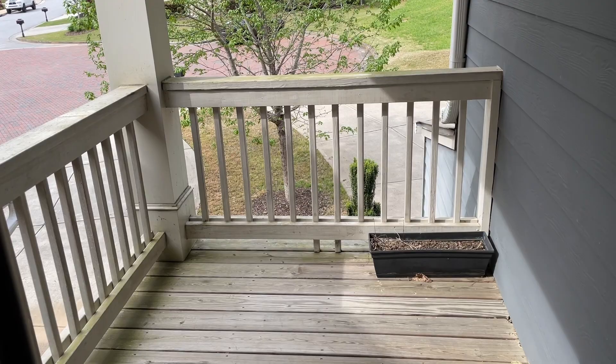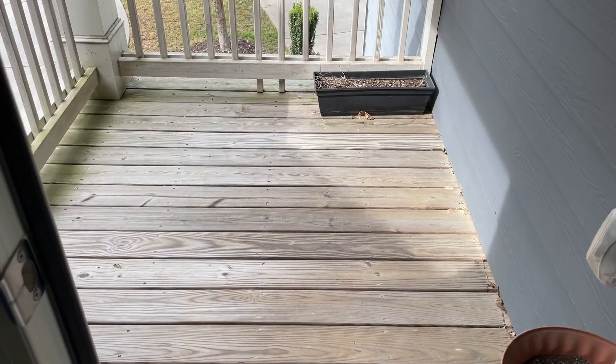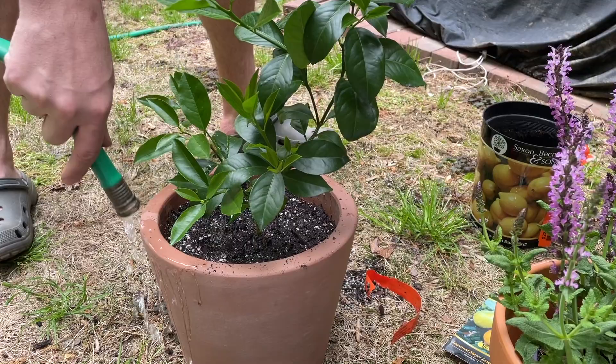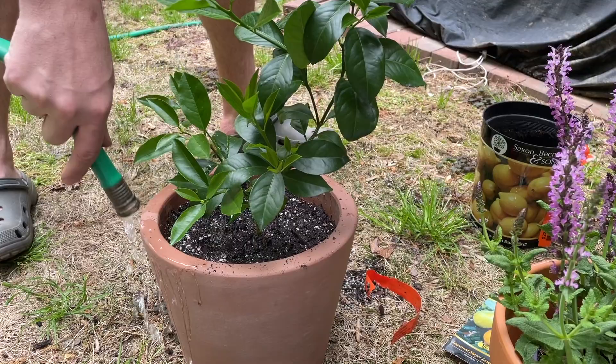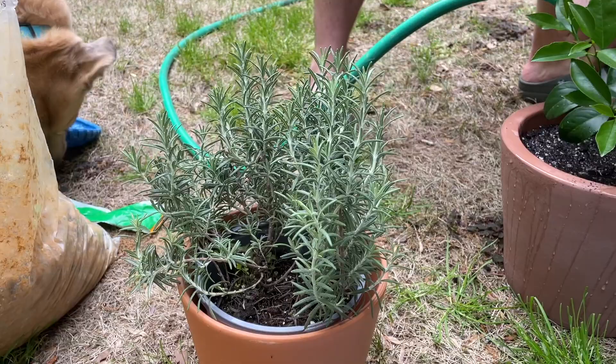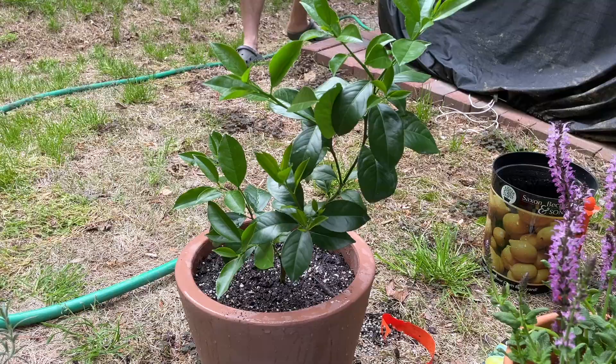So this is our patio space before — this is kind of what we're working with. It's a five by seven space that overlooks our front yard. There is quite literally nothing on it except for a dead flower box from the people who lived here before us. We are potting all of our plants now. This is our little lemon tree. We have some herbs — rosemary, basil, and mint.